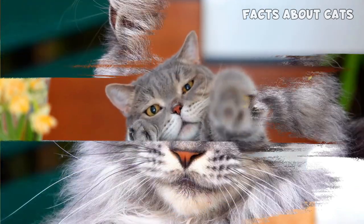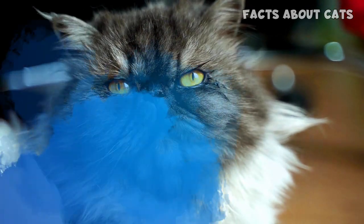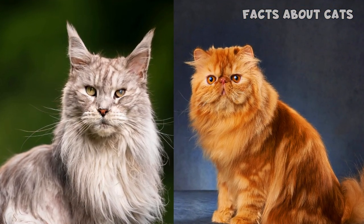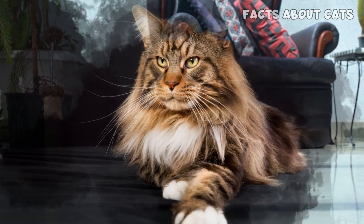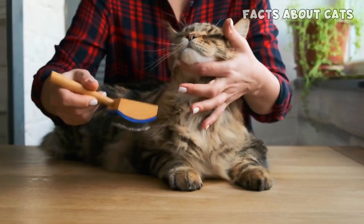Welcome to Facts About Cats. Today, we have an epic showdown that'll leave you in awe. Get ready for the ultimate clash of fluffiness in our video, Maine Coon Cat vs. Persian Cat: Battle of the Fluffiest. If you're a fan of fluffy felines, then you're in for a treat. These two breeds, known for their luxurious coats and irresistible charm, are about to go head-to-head to determine who reigns supreme in the world of fluffiness.